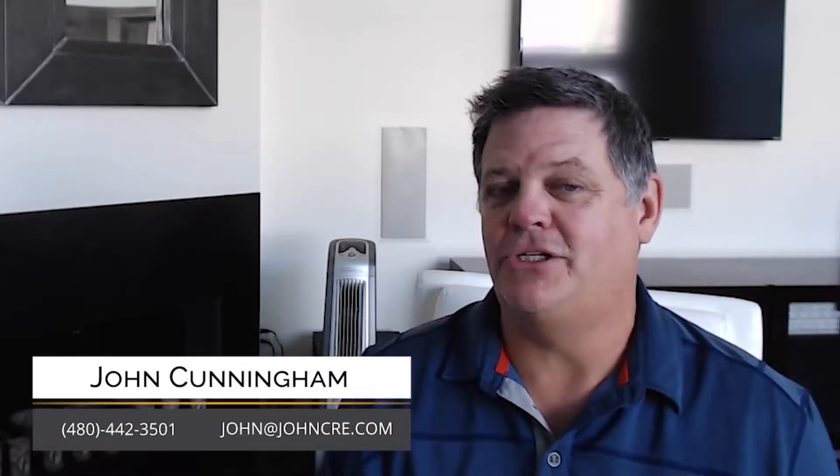If you're thinking about selling your house, I'm going to give you a couple of tips that will make a big difference when it's time to put your home on the market. I'm Phoenix real estate agent John Cunningham with eXp Realty.